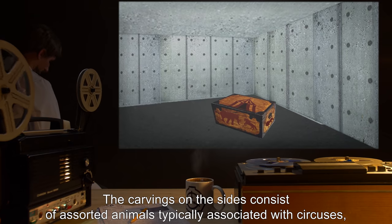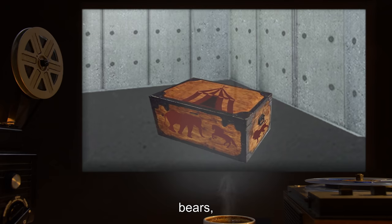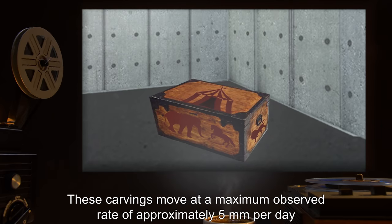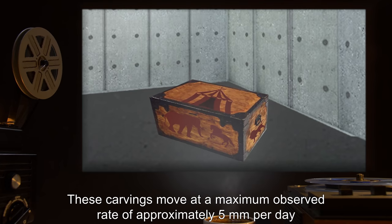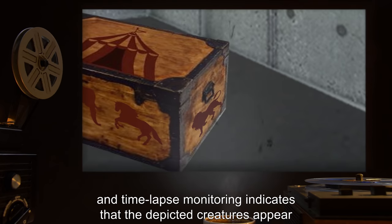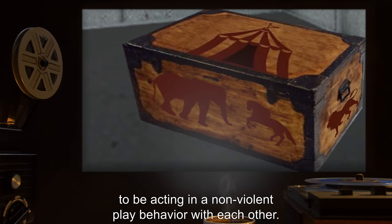The carvings on the sides consist of assorted animals typically associated with circuses, including lions, tigers, bears, elephants, and horses. These carvings move at a maximum observed rate of approximately 5 millimeters per day, and time-lapse monitoring indicates that the depicted creatures appear to be acting in a non-violent play behavior with each other.